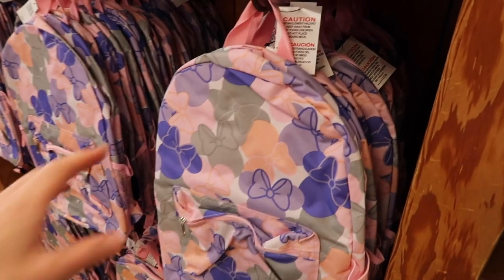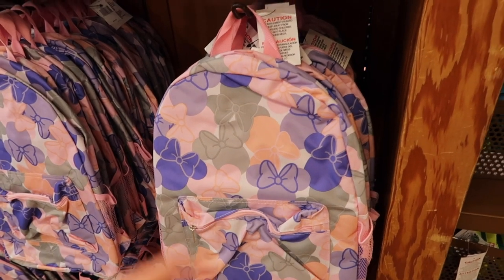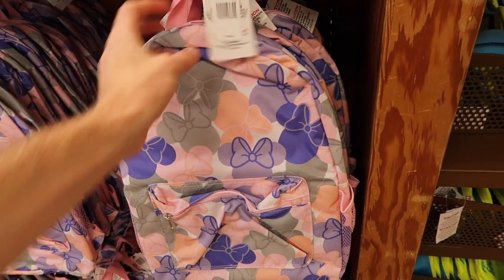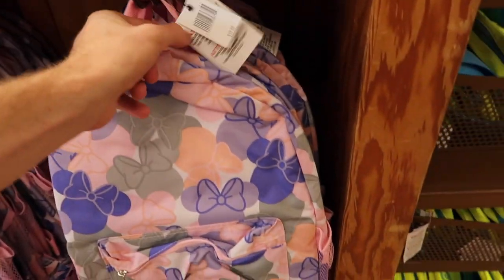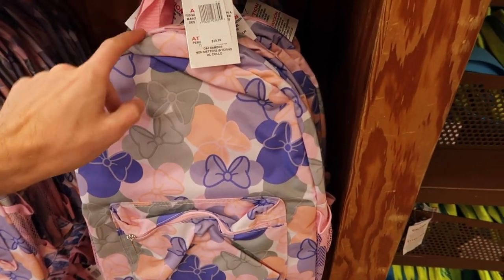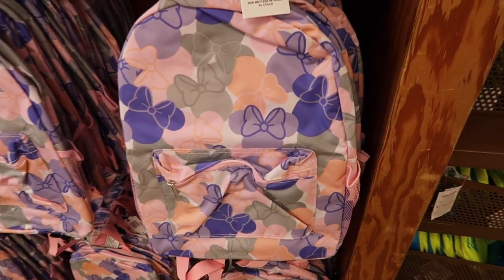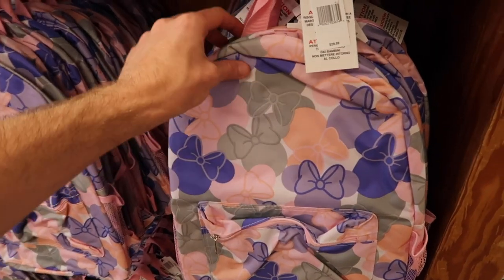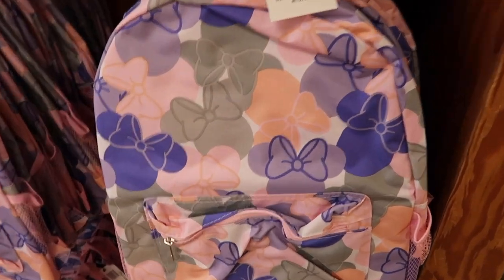One thing worth highlighting is the backpacks — a great option for back to school. $14.99, originally $29.99, and there are some cool Disney backpacks here. Whether school starts in August or September, you can get a cool Disney backpack for a good price.